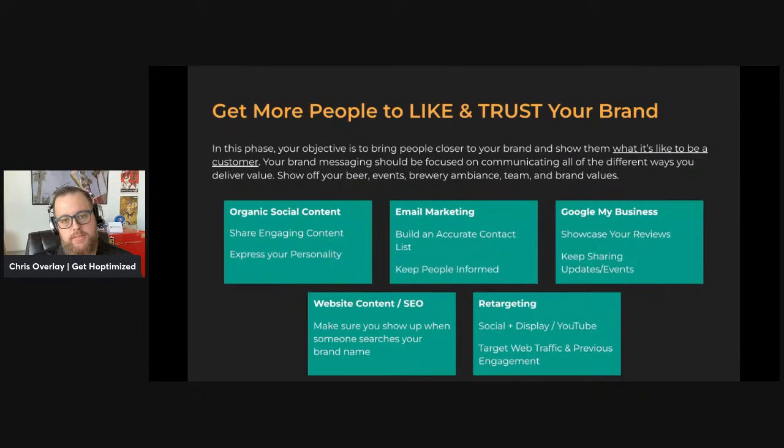Let's look at the like and trust phase. The key objective in this phase is to try to build value and show people what it's like to be a customer — what is it like to be in your brewery, what's it like to drink your beer, what value are you going to get from drinking that beer or attending an event? You want to showcase that stuff consistently. This is where social media content comes into play heavily. You're going to share your behind-the-scenes stuff, your promotions, new beers you're putting out, your events, behind-the-scenes content of your staff having fun in the brewery. You're going to share the culture. That's all going to happen here in the like and trust phase.